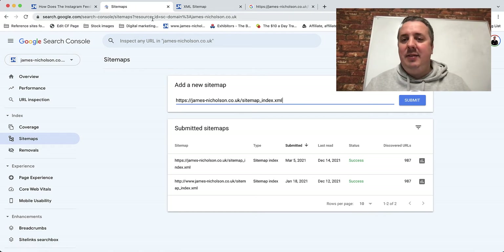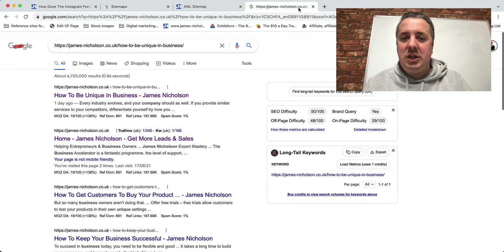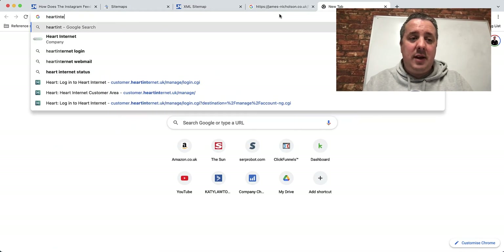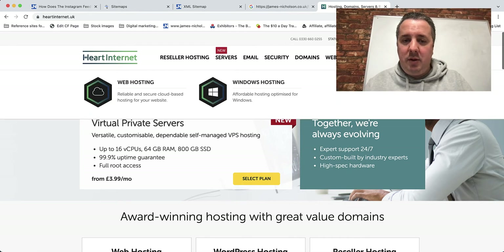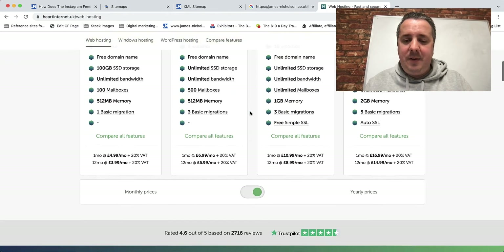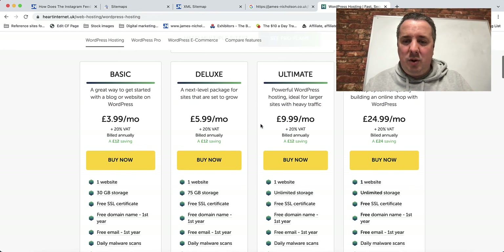Next is hosting. The faster your hosting, the quicker Google's spider gets through your pages. If you're serious about taking it to the next level on Google you need good hosting with a dedicated server. I use a company called Hot Internet — we have a dedicated WordPress server. There's specific WordPress hosting available for around nine dollars or nine pounds per month. Just make sure you've got a fast host.